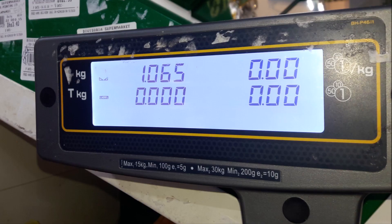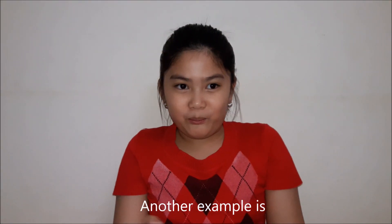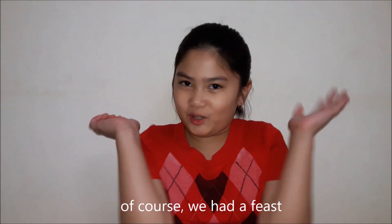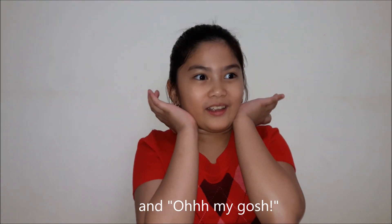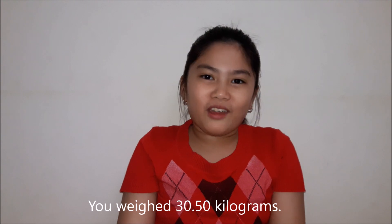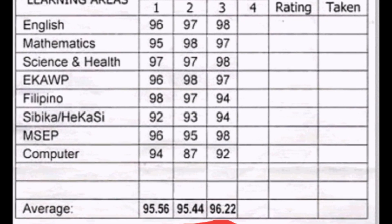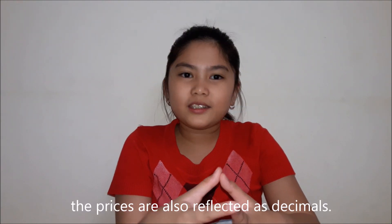For example, after Christmas or New Year, of course we have a feast. And then when you weigh yourself — oh my gosh — you weigh 30.50 kilograms. When we look at the average grade on our report cards, we sometimes see decimals. At the gasoline station, the prices are also reflected as decimals.